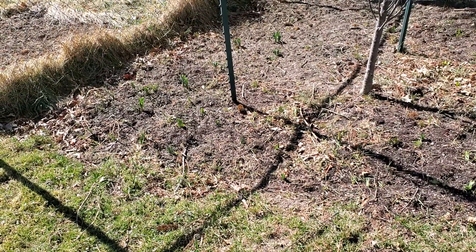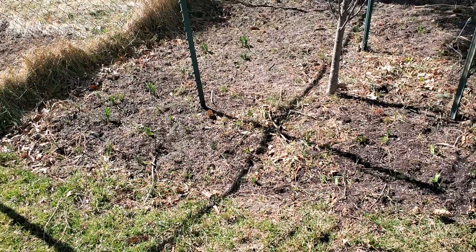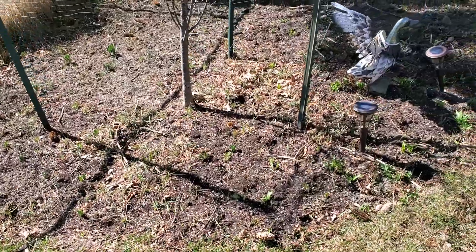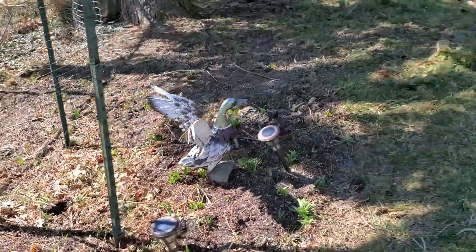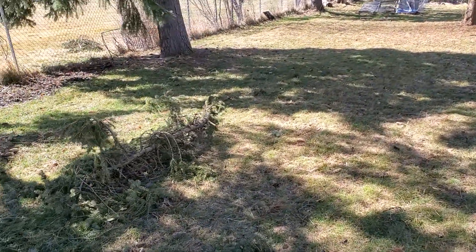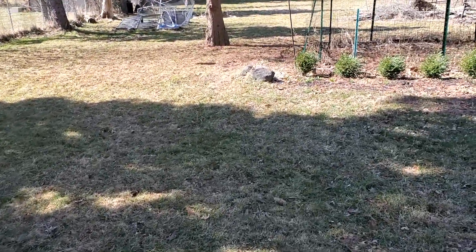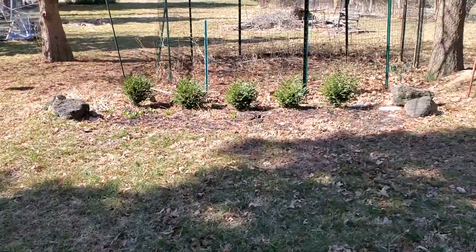Some iris, there's also some allium and daffodils throughout here. We did have a few branches fall during the winter from some storms. Then we'll go further back in the garden to talk about this year's vegetable garden and what the plan is for that.